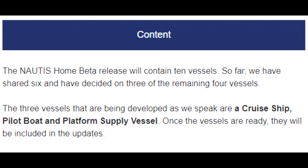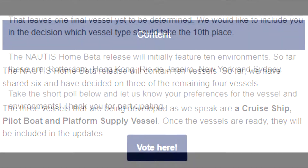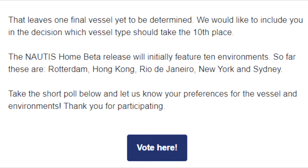The Nautis Home beta release will contain 10 vessels. So far, we have shared 6 and decided on 3 of the remaining 4 vessels. The 3 vessels being developed as we speak are a cruise ship, a pilot boat, and a platform supply vessel. Once the vessels are ready, they will be included in the updates. That leaves one final vessel yet to be determined — we would like to include you in the decision of which vessel type should take the 10th place.